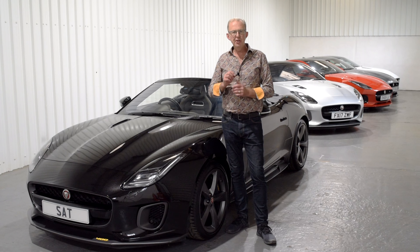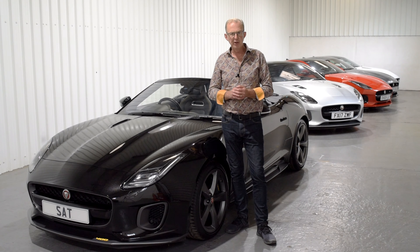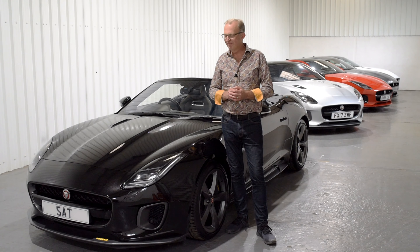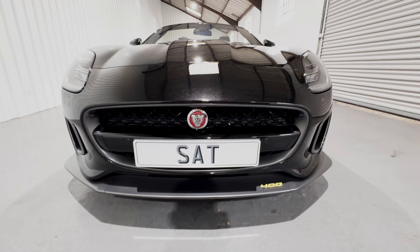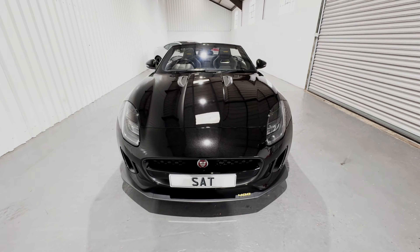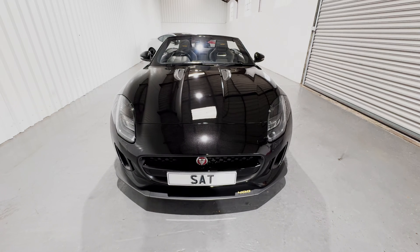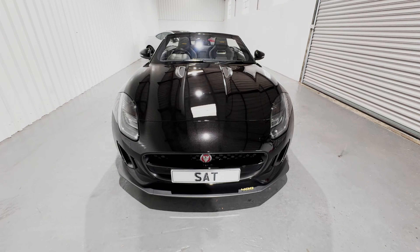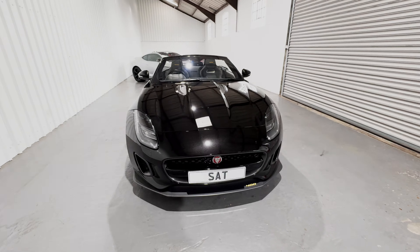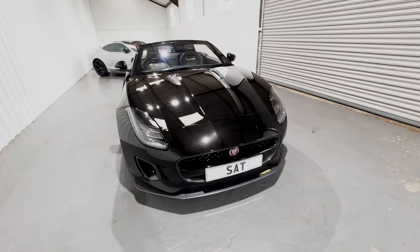It's a beautiful example with incredibly low mileage — just over 7,000 miles on the odometer — and it's in strikingly good condition. Let's take a look around. The very familiar nose of the Jaguar F-Type in Ultimate Black: a beautiful, deep, glossy black colour which looks sensational on the F-Type form.